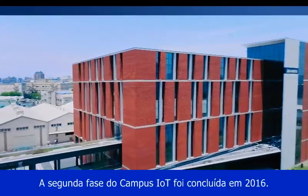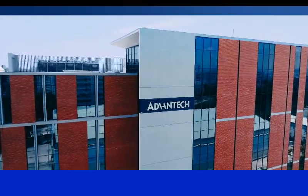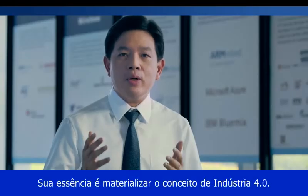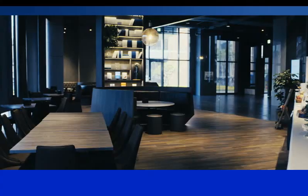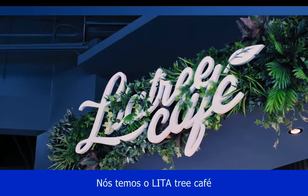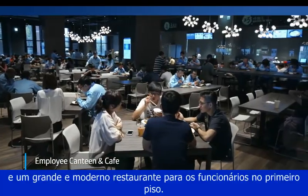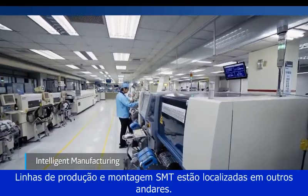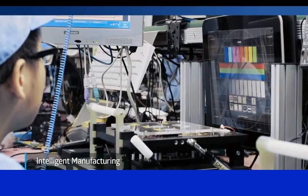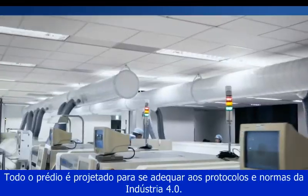The second phase of IoT campus was completed in 2016. Its core spirit is to realize the concept of Industry 4.0. We have the Lita Tree Café and a large modern employee canteen on the first floor. SMT production lines and assembly lines are located on the other floors. The whole building is designed to match the regulations and protocols of Industry 4.0.